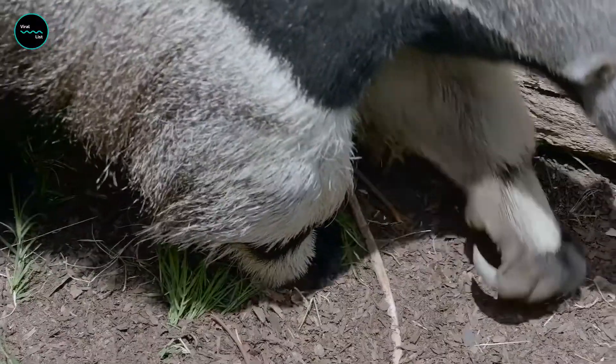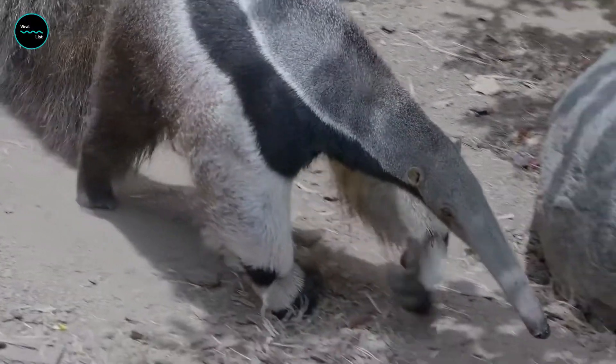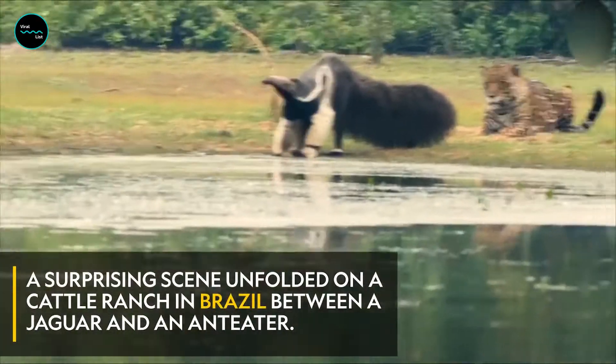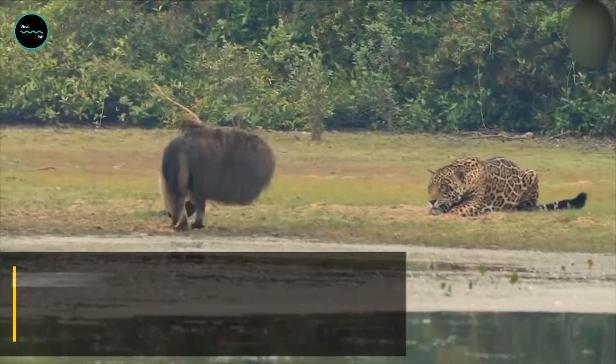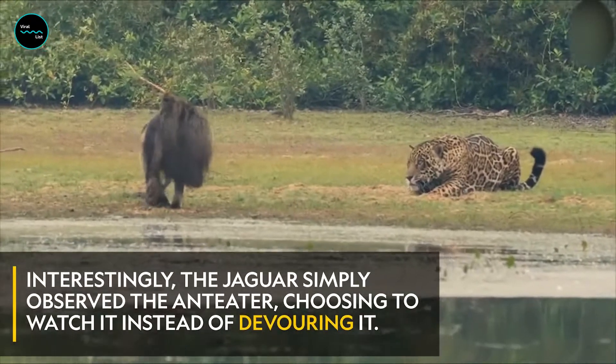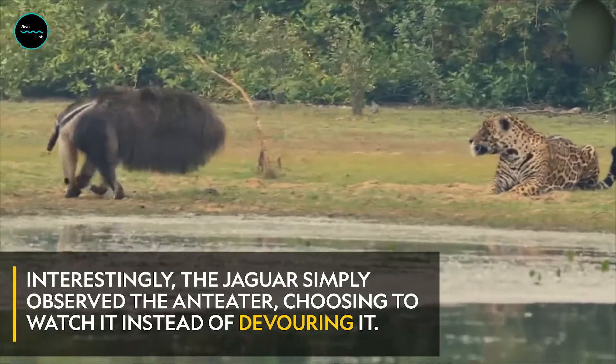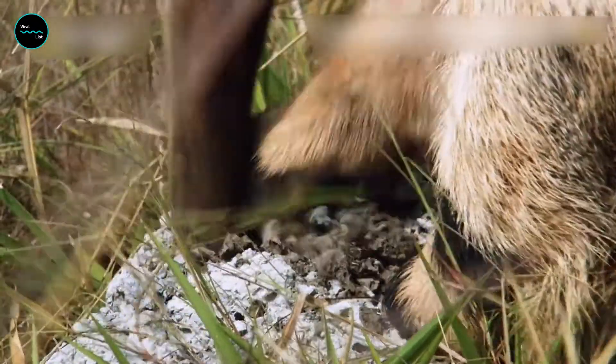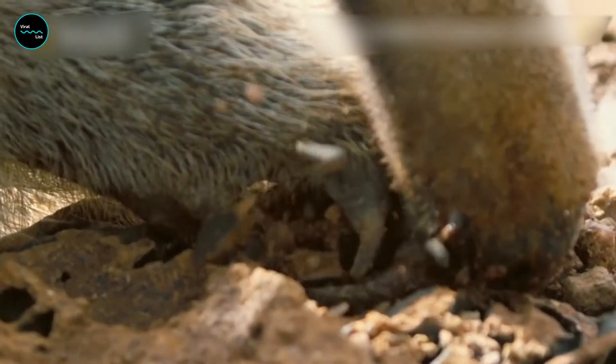Along with their cleverly designed tongues, anteaters use their razor-sharp claws for many purposes. These claws are incredibly dangerous and are their best defense against attacks. Big cats, like pumas and jaguars, are their main predators. When in danger, anteaters stand their ground on their hind legs and use their claws to slash and maim.